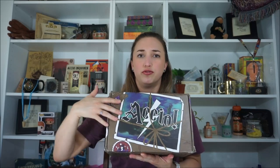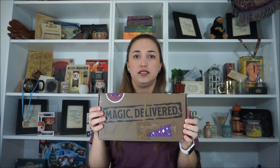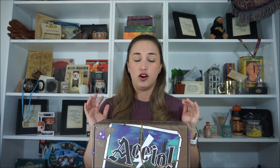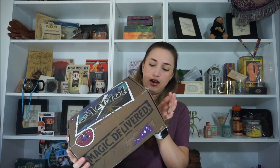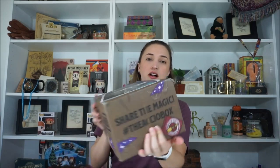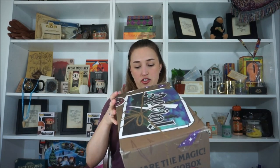Right here on the front, they still have their main front — this is the top of the box and it says Accio on it. But on the side it does still say Magic Delivered. I'm unsure if they're going to change their box design now that they are fully going to be called Magic Delivered. It also has a hashtag over here — share the magic, hashtag the Accio box, which I'm sure is now hashtag Magic Delivered.